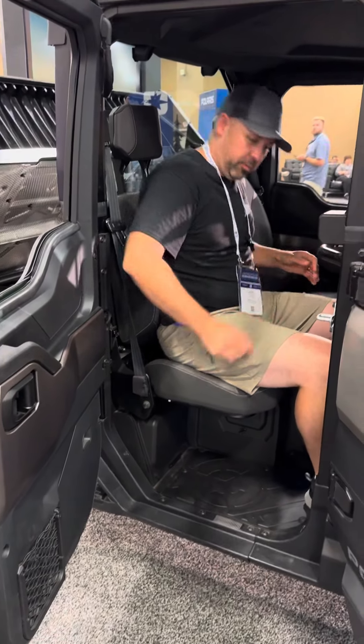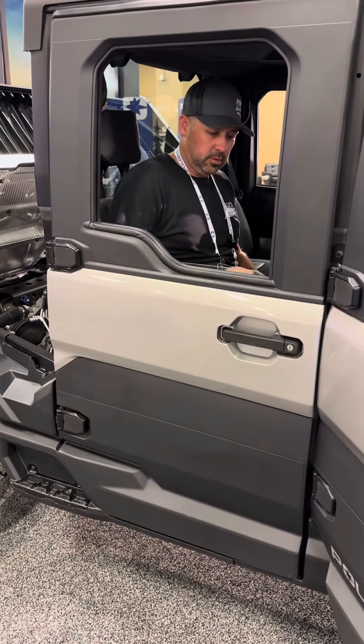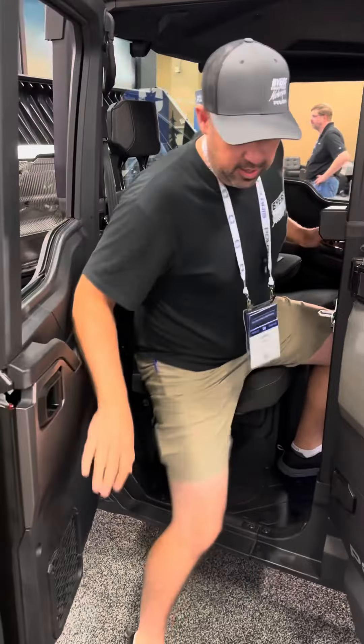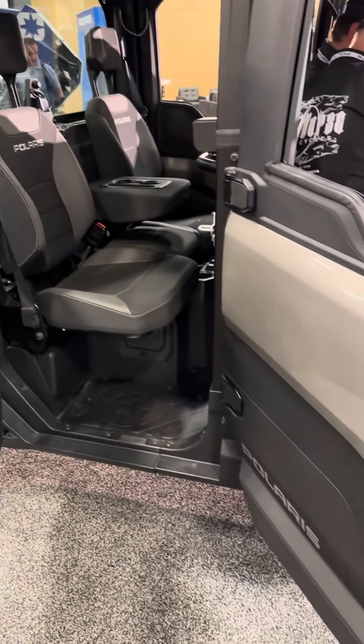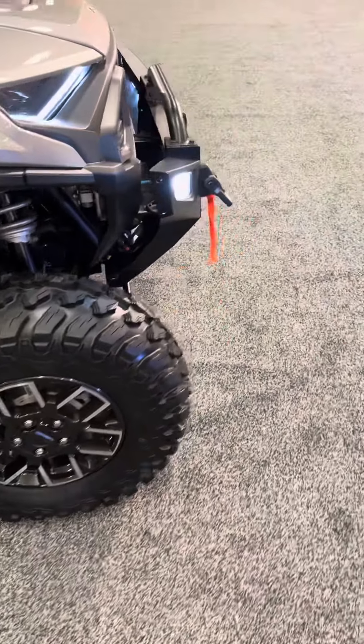It's super comfortable. Super easy unlocking doors — everything about this is next level, getting very close to the automotive world as far as fit and finish. These things look sharp.